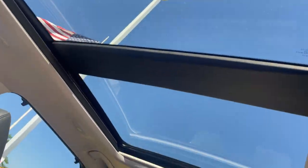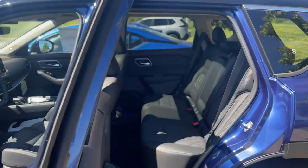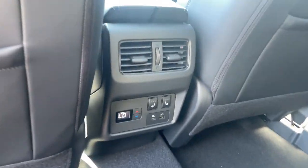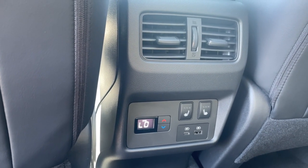Panoramic sunroof right up top — you can see the stars at night. In the rear you've got plenty of space for your passengers, a rear climate control system they can control themselves, and heated outboard seats, which is awesome.